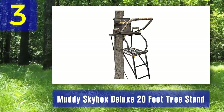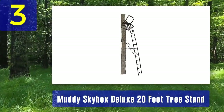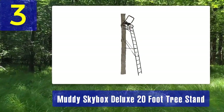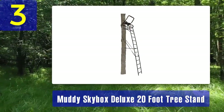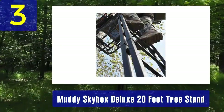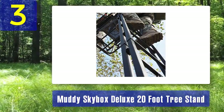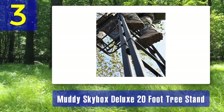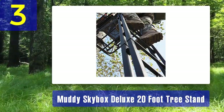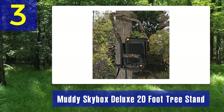With a 350 pound weight capacity, it accommodates larger hunters and gear. One of the standout features of the Skybox Deluxe is the spacious platform measuring 24 by 30 inches. This extra room allows for easy maneuverability, making it a top pick for those who prefer standing shots. The padded flip-up shooting rail adds stability and accuracy to your shots.